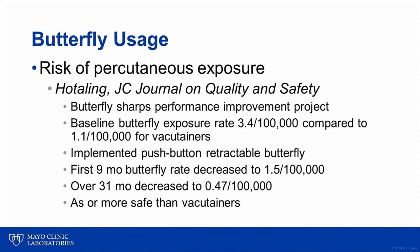This study describes a performance improvement initiative to reduce percutaneous exposures at one hospital. Prior to the intervention, rates of percutaneous exposure were three-fold greater when butterfly needles were used compared to vacutainer collections. The intervention was to implement a push-button retractable butterfly needle, eliminating the need for two-handed activation and allowing safety device activation prior to withdrawal of the needle from the patient's arm. Over time, the exposure rate with the newer butterfly device came down to lower than the rate originally observed for vacutainers. These authors concluded that use of a push-button safety activation butterfly was as safe as use of a vacutainer needle.